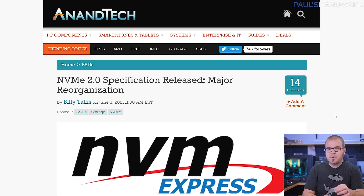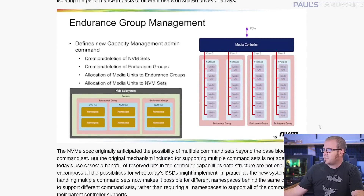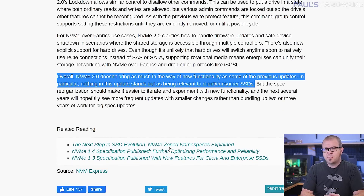The new protections will be phased in with Android 12 devices in late 2021, and will affect all Google Play Store-capable devices by early 2022. Version 2.0 of the NVMe spec — or NVMe Express specification — has been released. It's a fairly dense article, but the takeaway is that NVMe 2.0 doesn't bring much in the way of new functionality, and nothing in this update stands out as being relevant to client or consumer SSDs.